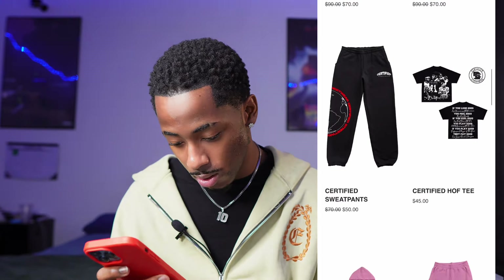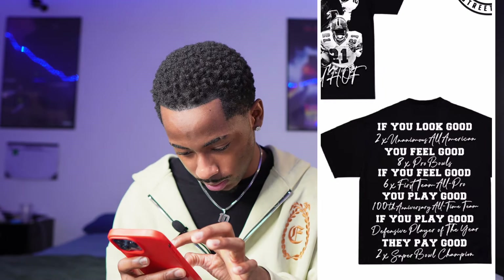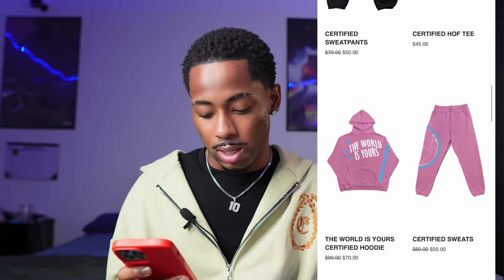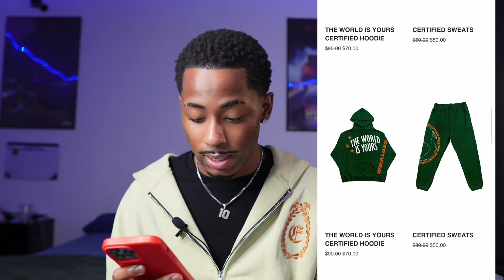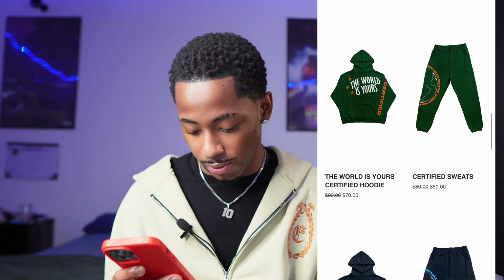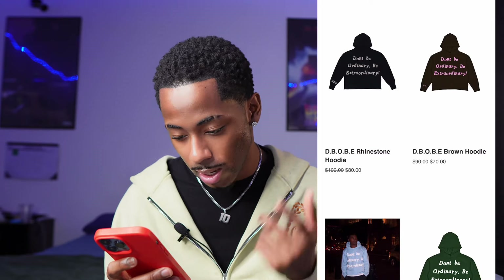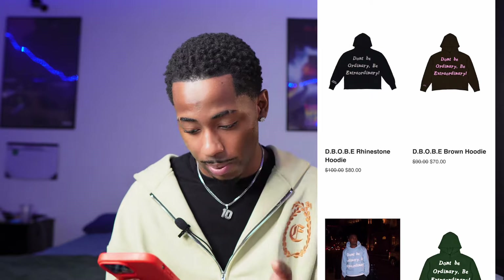They got a cool tee — on the back it says 'If you look good you feel good, if you feel good you play good, and if you play good they pay good' — that runs you 45. A cool set: jacket is 70 and the pants are 50. They got green, navy blue, and a rhinestone tee that says 'Don't be ordinary, be extraordinary' in black and in brown/pink. So if y'all trying to be certified, tap in and grab that 20% off sale.